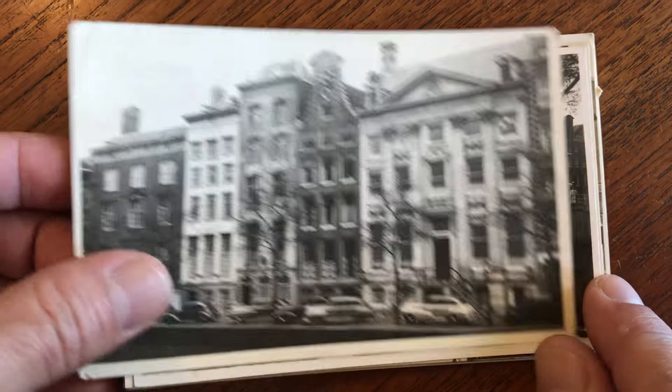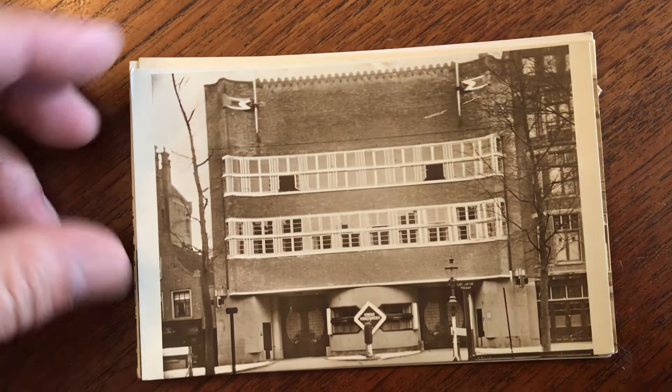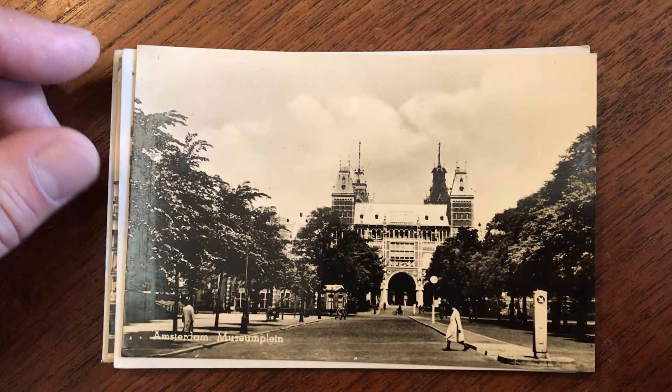Look at these great cards here. It's one of the great cities of Europe. These are very interesting cards.